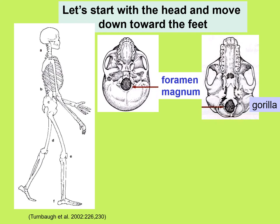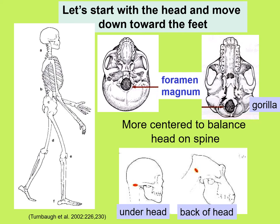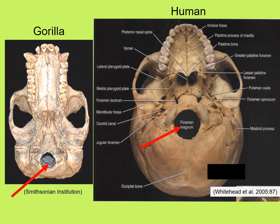The head in a bipedal human is balanced on top of an erect spinal column. Where the spine enters the skull is a large hole called the foramen magnum — Latin for 'big hole.' In a human, it's more or less centered in the base of the skull, whereas in a gorilla, it enters at the back of the skull. Here are photographs showing the human foramen magnum in the center versus a gorilla cast with the foramen magnum toward the back.